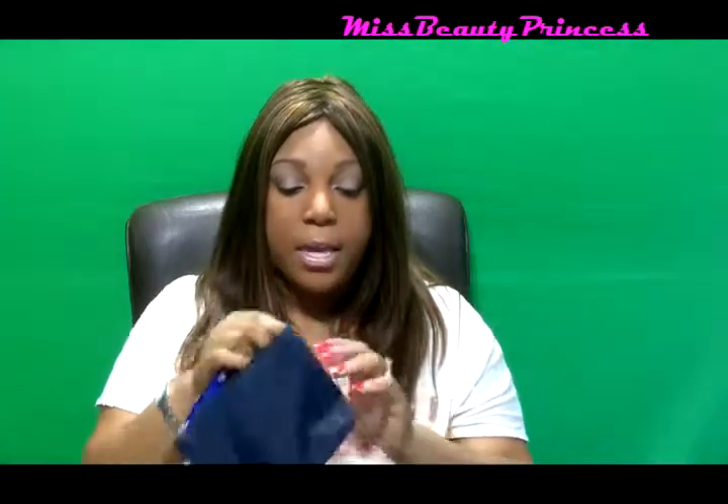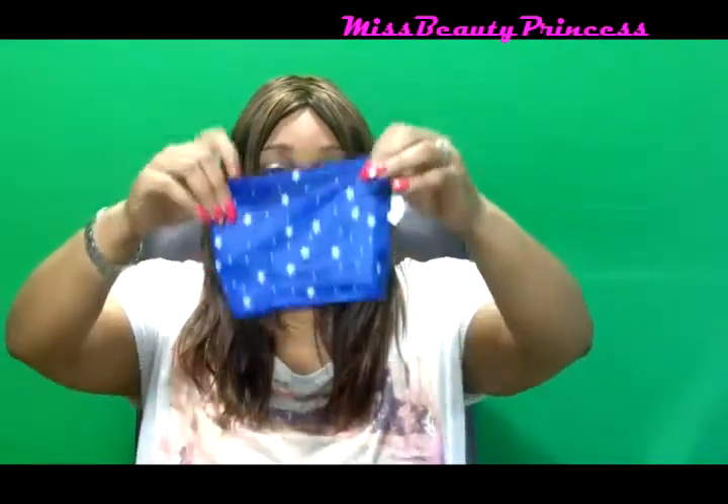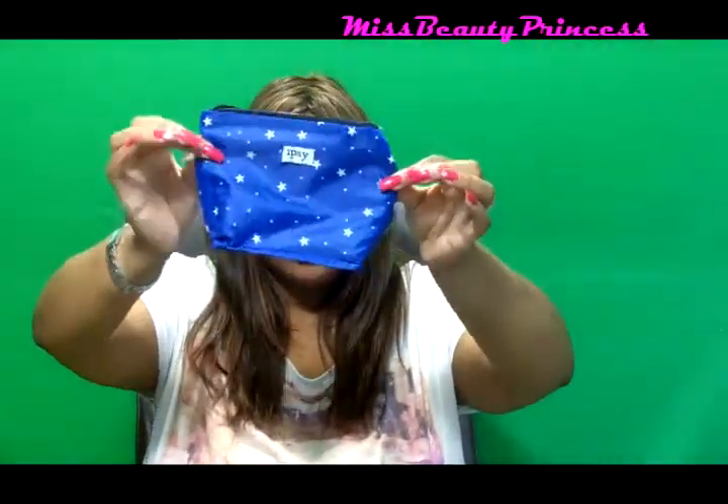This is the bag for the month of January from Ipsy. It's just a blue bag, and on the inside it has stars all over it. This is what the inside of the bag looks like — it has stars and little dots, and then it says Ipsy on it right there. It's a really cute bag.